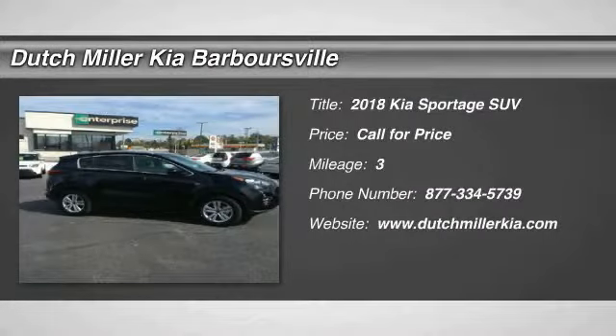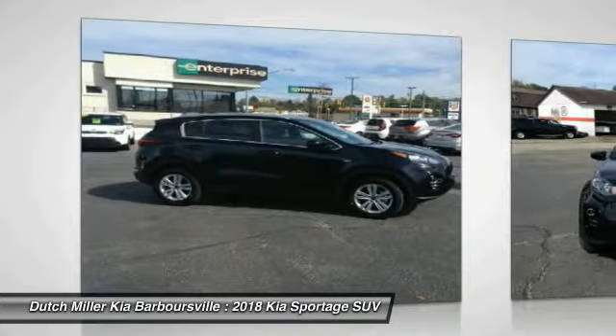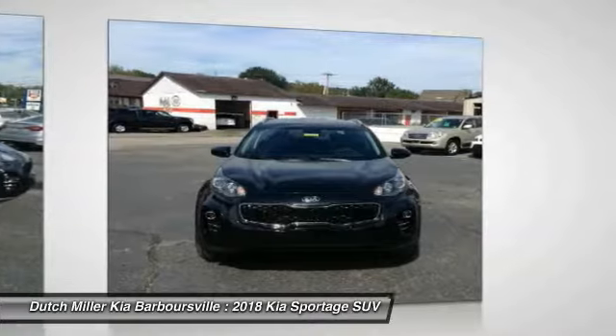Take a ride in the 2018 Sportage. With its sleek and stylish exterior and its roomy feature-laden interior, the Sportage both looks good and performs well on the road.